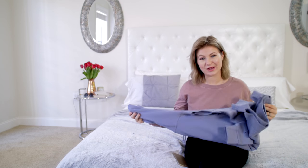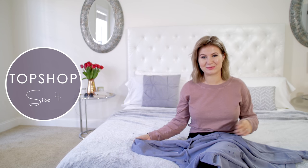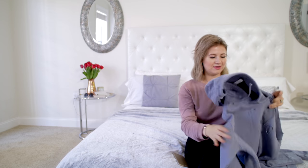It's a distressed, destroyed sweater from Topshop and I am obsessed. I love this kind of stuff. I am into distressed jeans, the holey things — I call them holy. Holy jeans, holy sweaters, holy shirts. It's like the new trend right now.